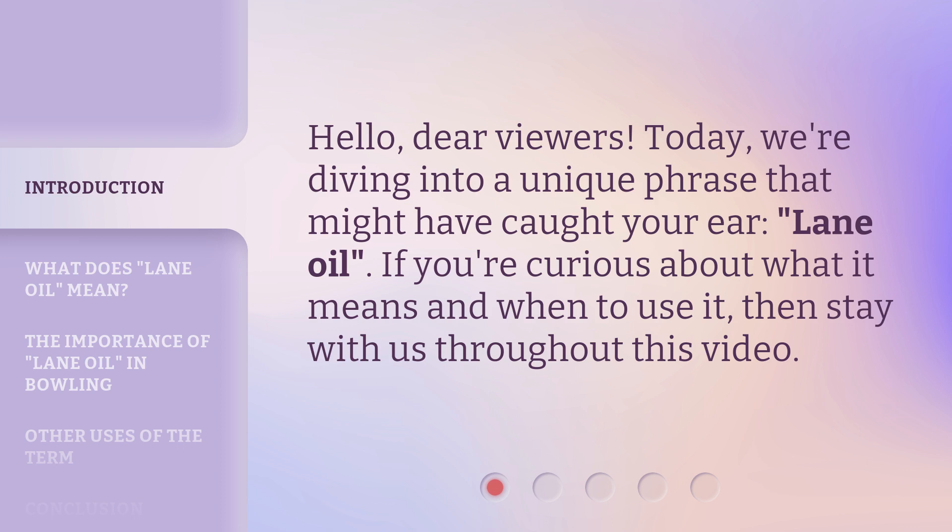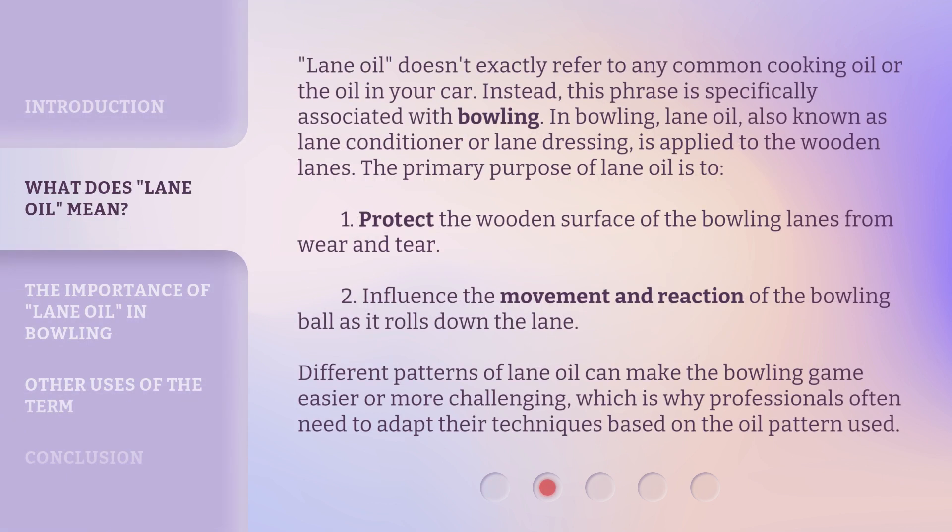Lane oil doesn't exactly refer to any common cooking oil or the oil in your car. Instead, this phrase is specifically associated with bowling. In bowling, lane oil — also known as lane conditioner or lane dressing — is applied to the wooden lanes.